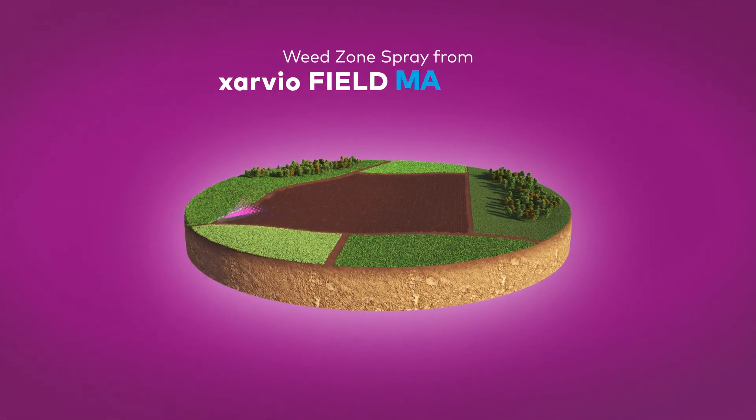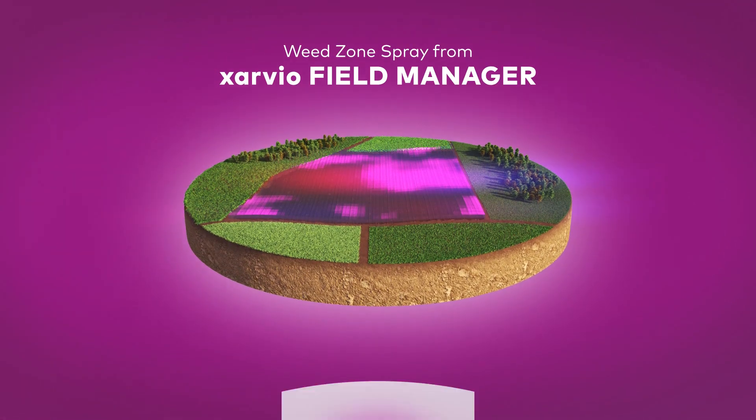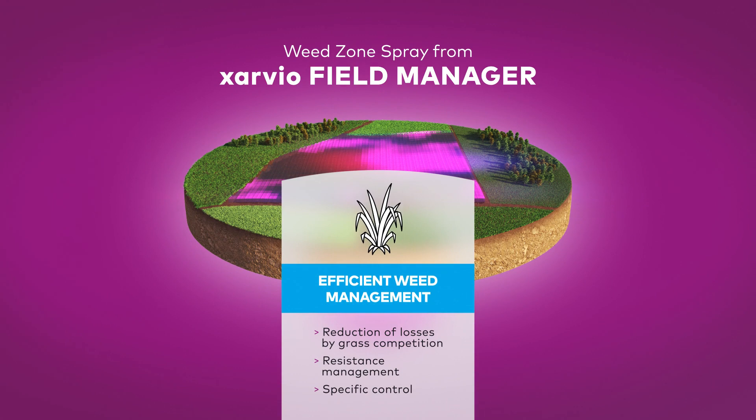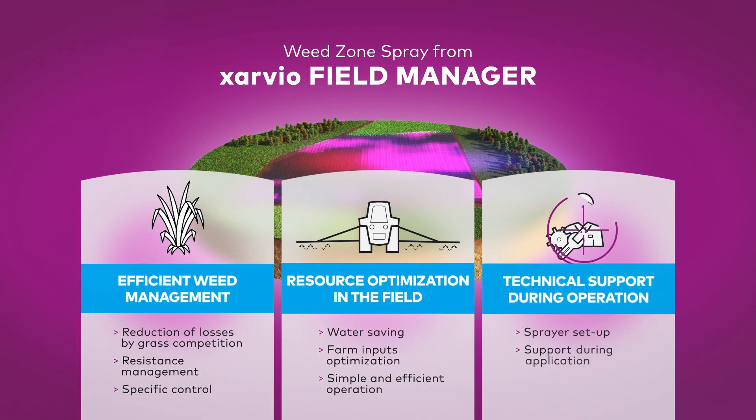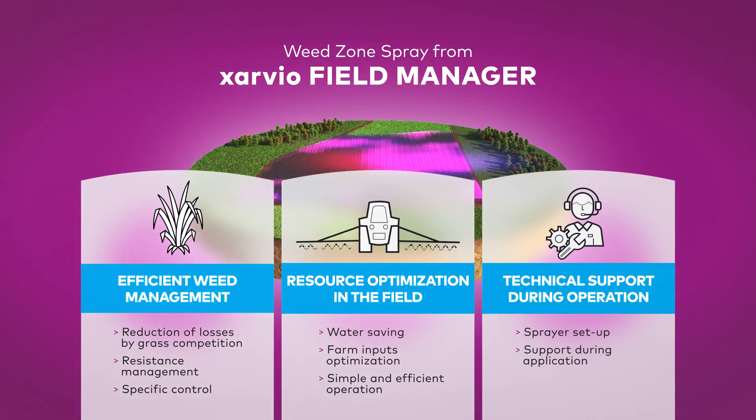Weed Zone Spray from Exarvio Field Manager supports efficient weed management, the optimization of resources in the field, and offers full technical support throughout the entire process.